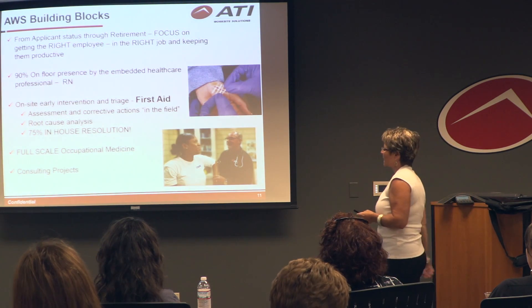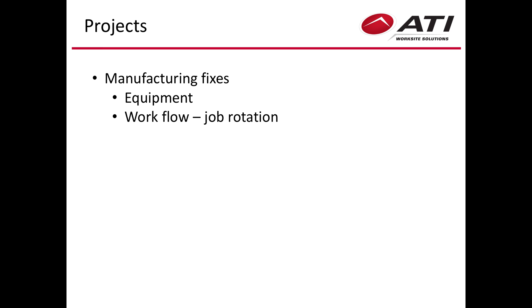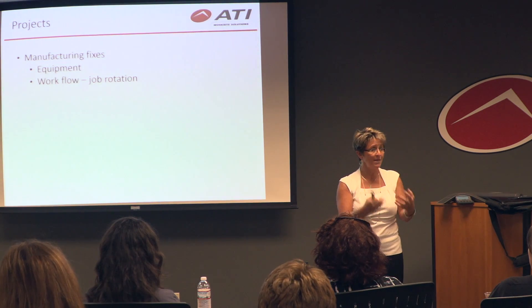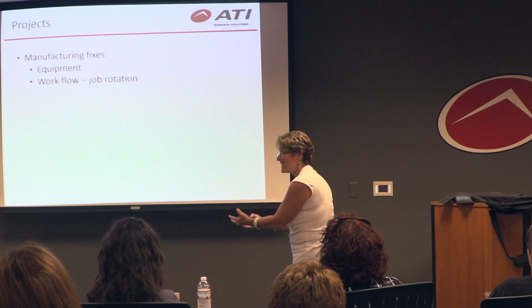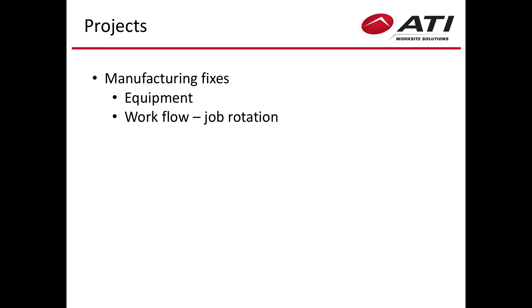We also do full-scale occupational medicine and consulting projects — going in, working on manufacturing fixes, redesigning lines. Many employers who are getting ready to redesign a new building bring us in to help make sure they get the right equipment the first time — from the right desks to the right flow in the workflow process.